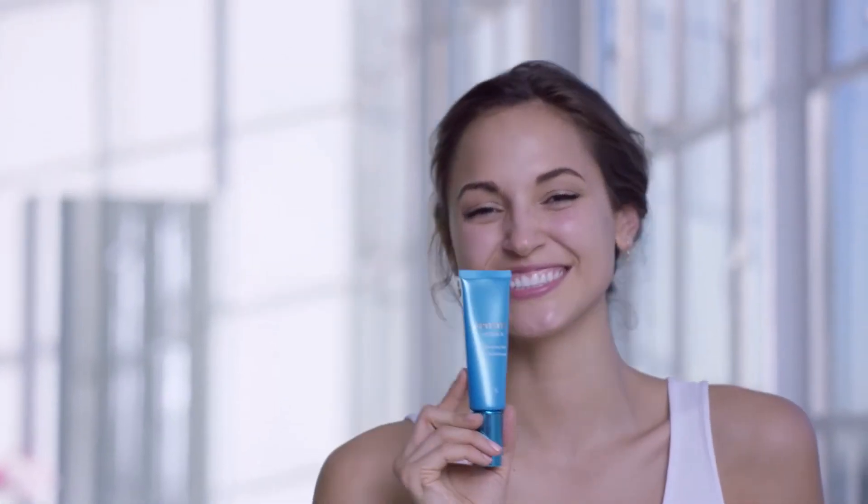This Artistry HydraView refreshing gel controls oil so I'm not shiny by noon. I promise you, if you commit to this simple routine morning and night, you will see and feel a difference in just three days.